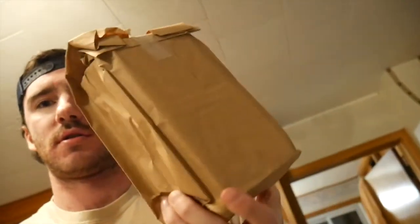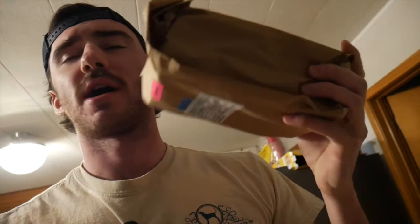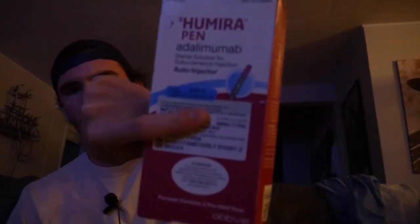It basically comes in something like this — it comes in boxes. In here there are two boxes, and that will have four pens in it. I get two boxes sent to me, looks like that, and within that are pens like this.